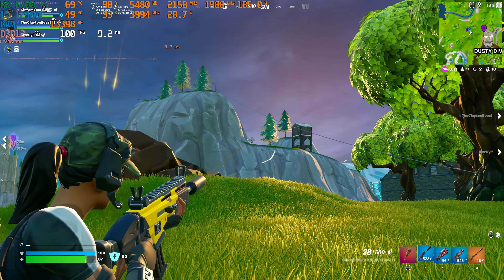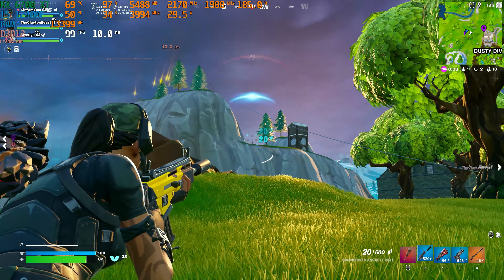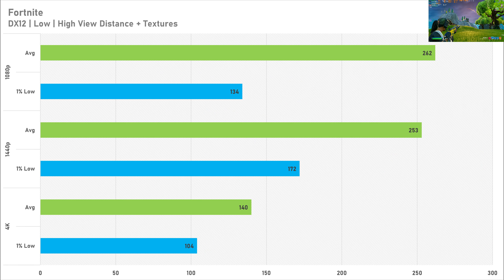Fortnite was a great performer on the 6700 XT at every resolution tested. Using DirectX 12 with the low preset but high view distance and textures, at 1080p it got 262 FPS average with a 1% low of 134. At 1440p — which I believe is the best resolution for this game — it got 253 FPS average with a 1% low of 172. At 4K it still managed 140 FPS average with a 1% low of 104, so performance across the board in Fortnite is absolutely great.